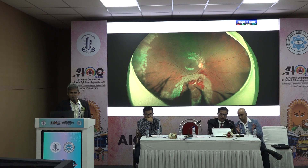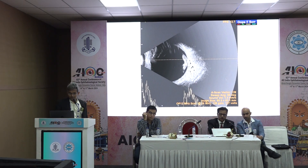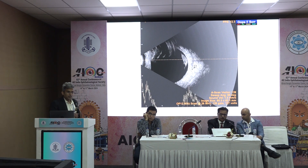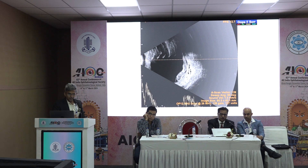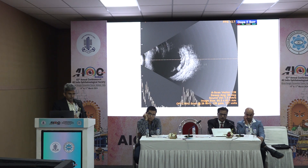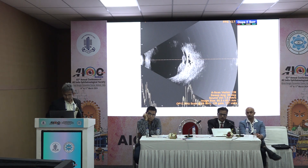The retina had to be sacrificed along with the clot to safely complete the case. This was followed by fluid gas exchange and silicone oil. Post-surgery, ultrasound confirmed a pretty localized hemorrhage inferiorly, very strongly adhered to the retina.